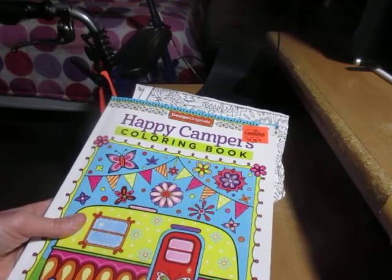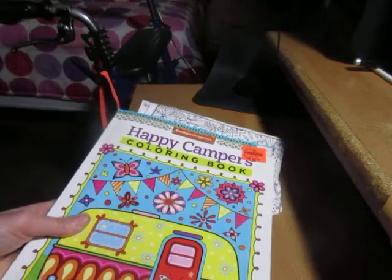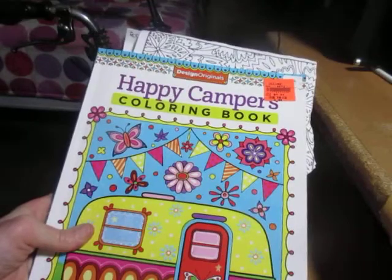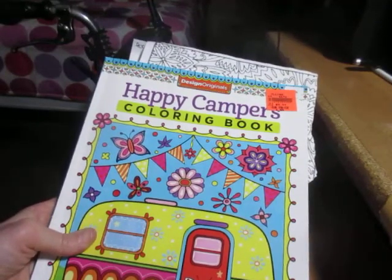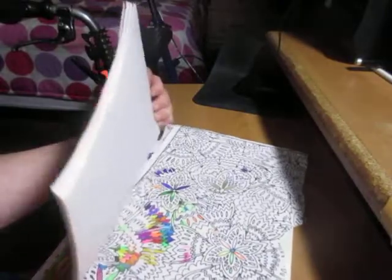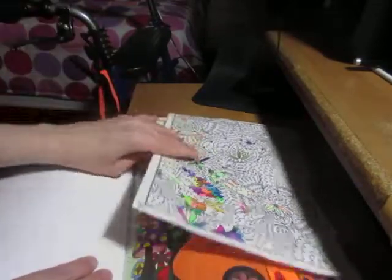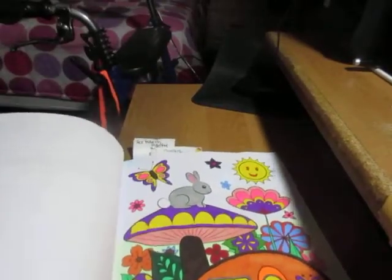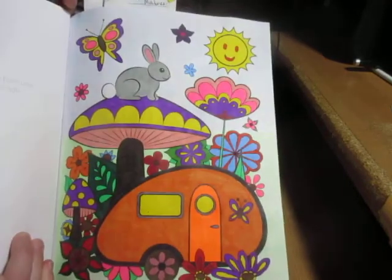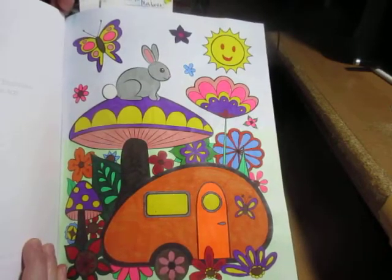I just want to show you my coloring pages I did in February. I even lost a bit of my coloring mojo, so I honestly only got like two pictures done last month, so this should be a pretty short video. The first one I want to show you is a simple one — it was done in the Design Originals Happy Campers coloring book. I just felt like grabbing markers, using Crayola Super Tips, Sharpies, and BICs.